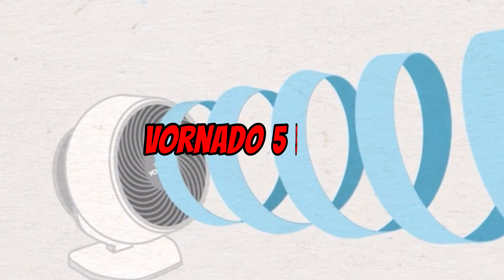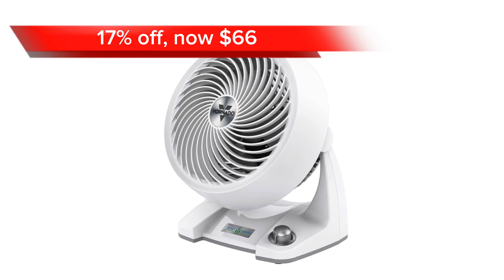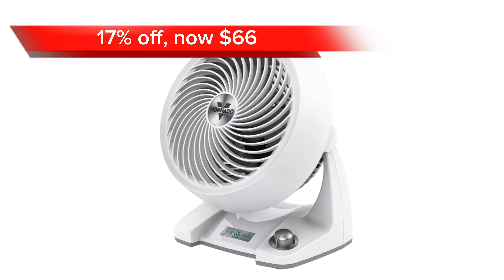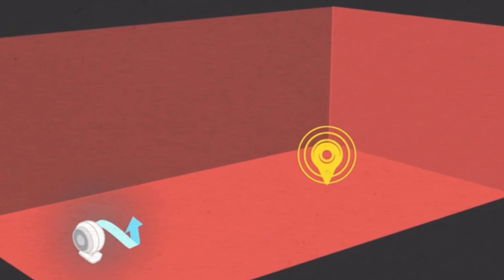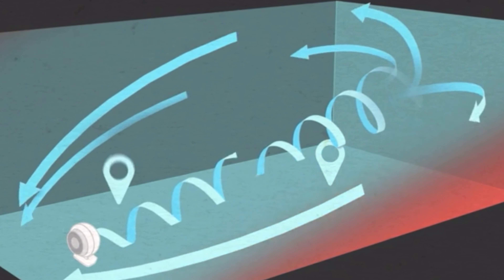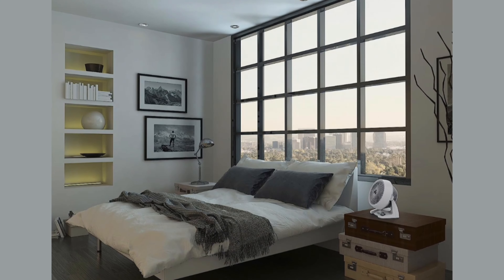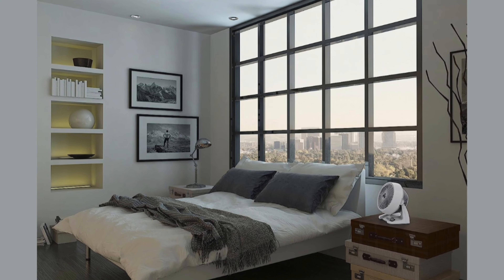Next, we have the Vornado 533 DC. At 17% off, it comes at a price of $66 on Amazon. This compact and powerful air circulator effectively moves air throughout any room. It features Vortex technology that generates a swirling airflow, an energy-efficient DC motor, and variable speed control.